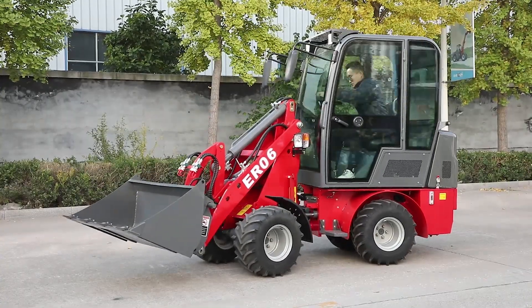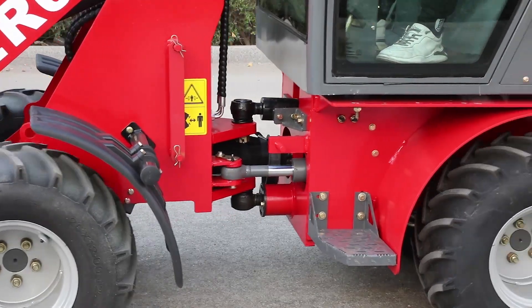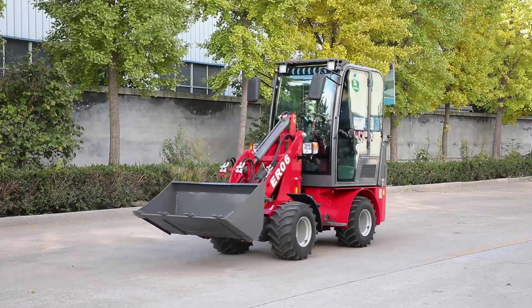Equipped with an 18.2 kW Kubota engine meeting the EPA Tier 4 / Tier 5 emission standard.